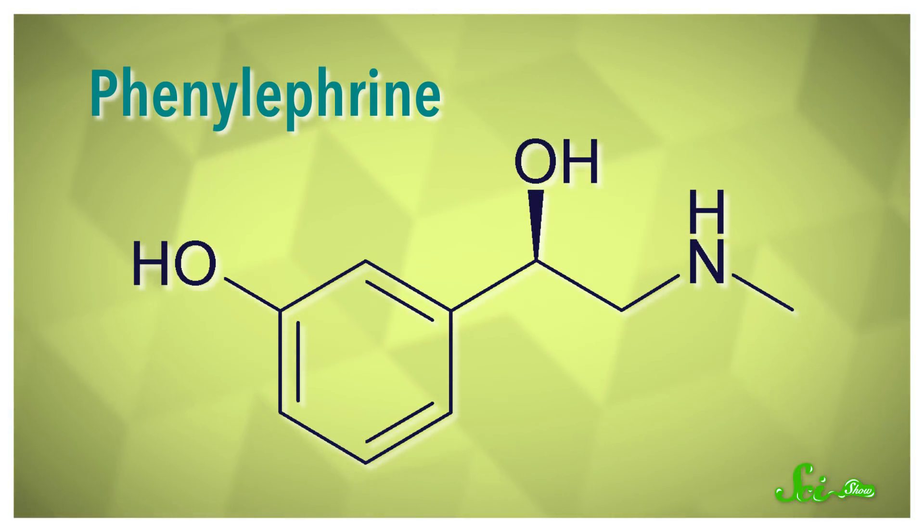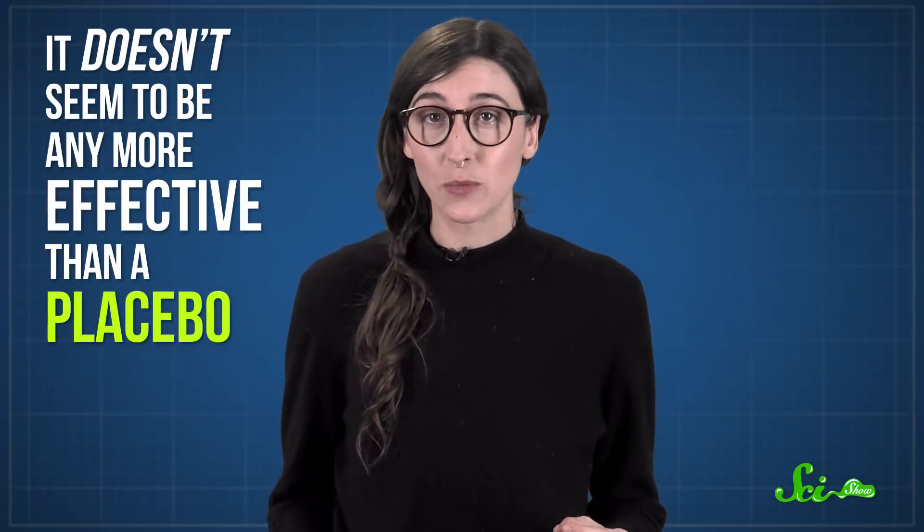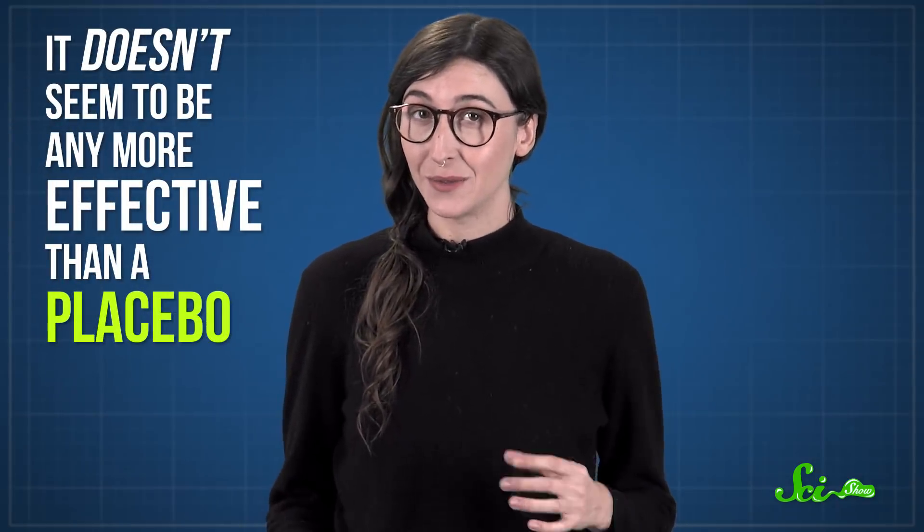It's even been used Breaking Bad style to make methamphetamines illegally, which is why it's kept behind the pharmacy counter. Phenylephrine is a similar medicine, found in brands like Sudafed PE. But since it can't be used to make meth, it's easier to buy. Unfortunately, several studies have also found that it doesn't seem to be any more effective than a placebo, which means it probably doesn't do much. So if that's your favorite decongestant, sorry.